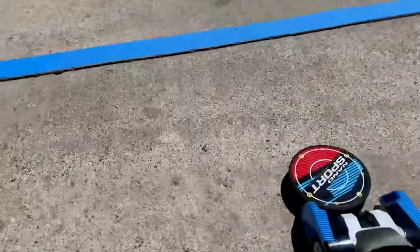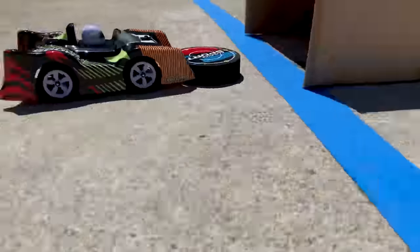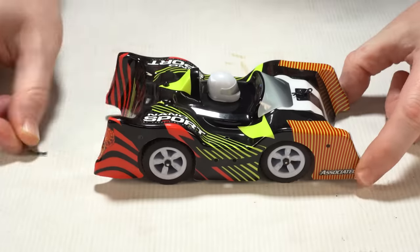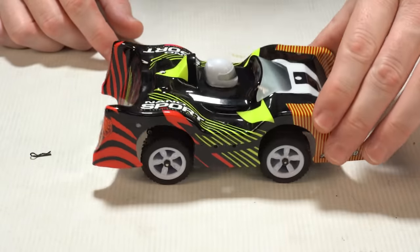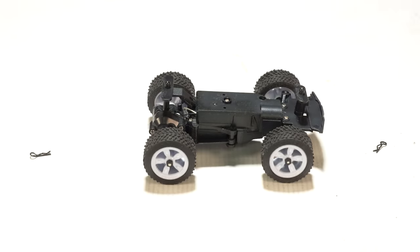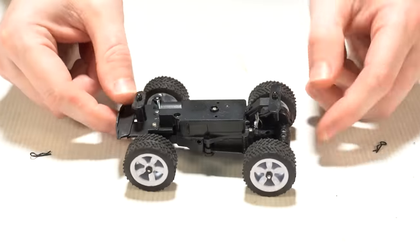Just be advised, the low ride height and on-road nature of the Nanosports make them ideal for hardwood, tile, and other smooth surfaces, but watch out for high carpet. You can find the 1/32nd scale Nanosport, including everything needed for two cars and the game, for $80, and it requires nothing else.